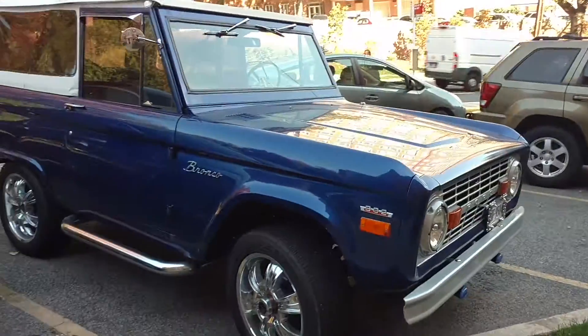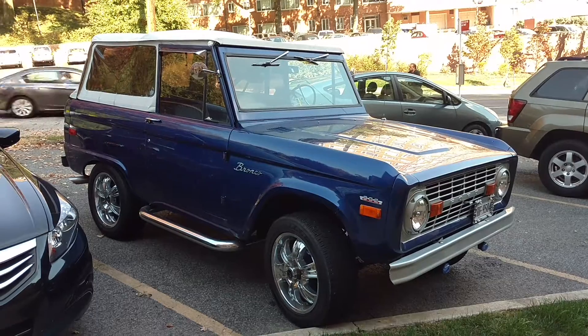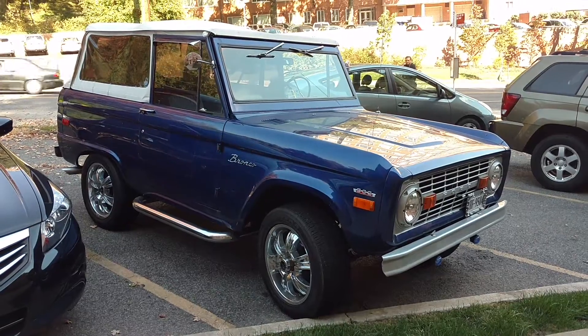A very cool-looking Bronco, and you don't see many of them anymore in this condition on the road. I like it. Thanks for watching — don't forget to subscribe to me on YouTube and follow me on Twitter and Instagram. I'm Driving Ivan.